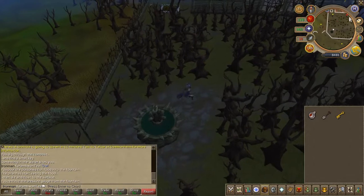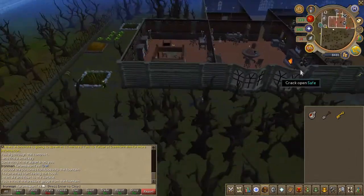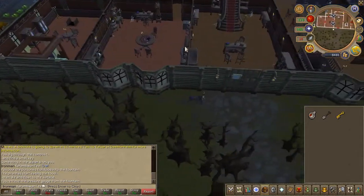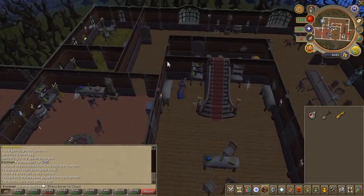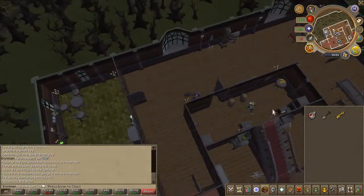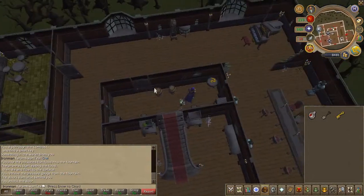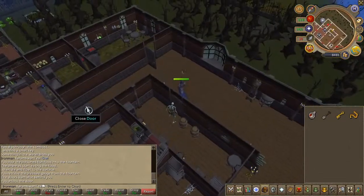Now for the second item, the rubber tube, head back to the Manor on the first floor. In the center you'll find a small room with a skeleton. Go ahead and use the key on the door and quickly obtain the rubber tube and exit.